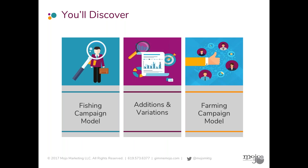Today, I'm going to go over two different models for generating leads. The first one I call the fishing model, and then I'm going to show you some additions and variations to that model. We call it fishing because it's a lot like trying to figure out where fish are hanging out and how do we build a net that will capture them. The farming model is another method — a little bit more long term, but very effective for building an inbound strategy that will have leads coming into you continuously over time.